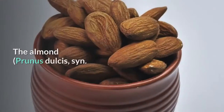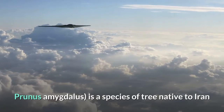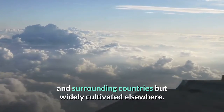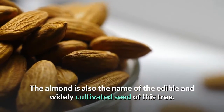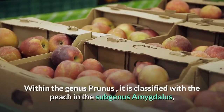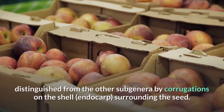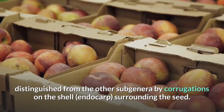Facts about almonds. The almond, Prunus dulcis, also known as Prunus amygdalus, is a species of tree native to Iran and surrounding countries but widely cultivated elsewhere. The almond is also the name of the edible and widely cultivated seed of this tree. Within the genus Prunus, it is classified with the peach in the subgenus Amygdalus, distinguished from the other subgenera by corrugations on the shell surrounding the seed.